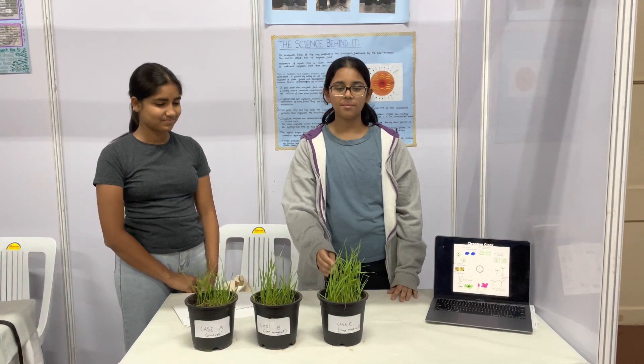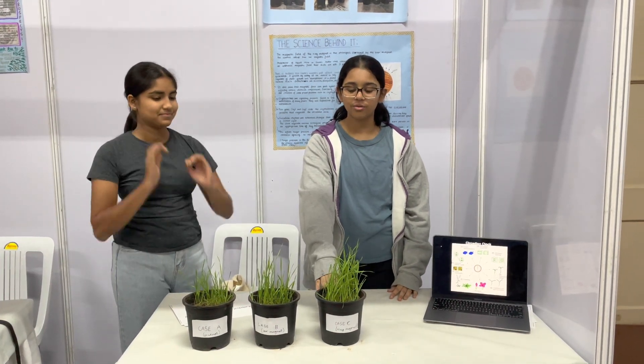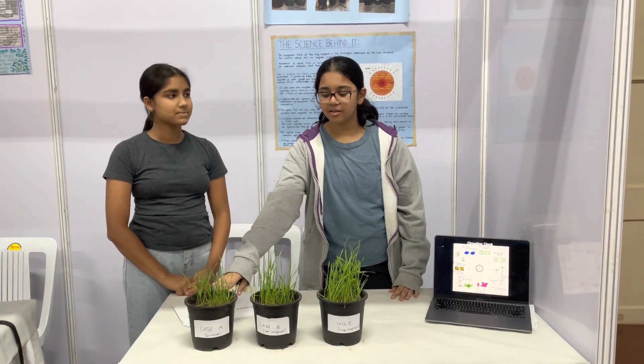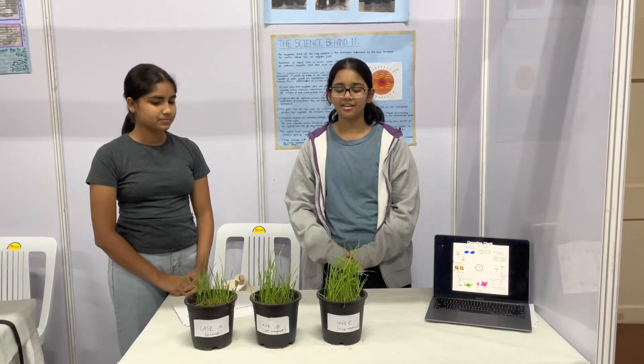As you can see, in the same duration of time, the one with the ring magnet grew the most, the one with the bar magnet grew slightly less, and the one with no magnet grew the least.